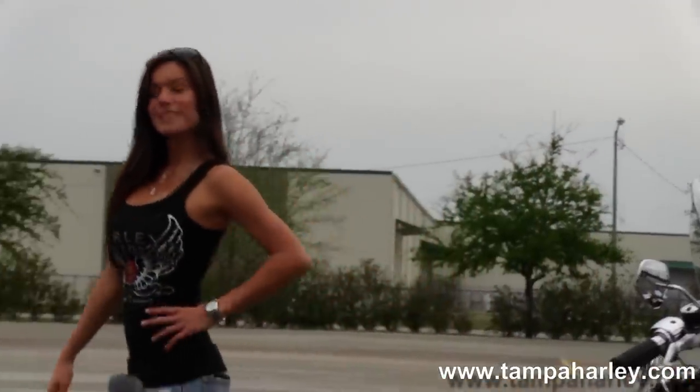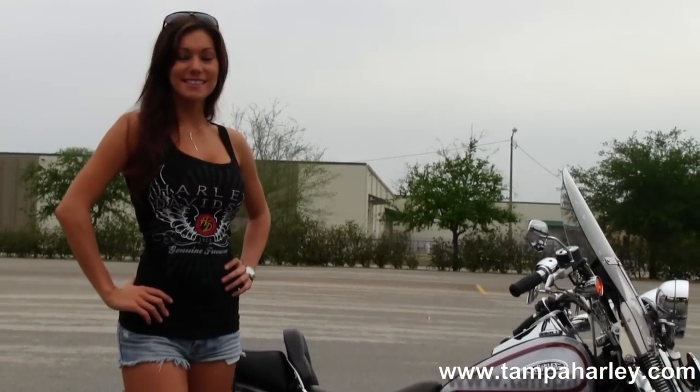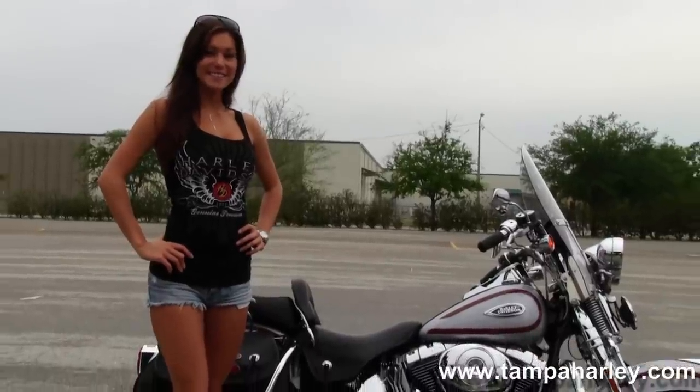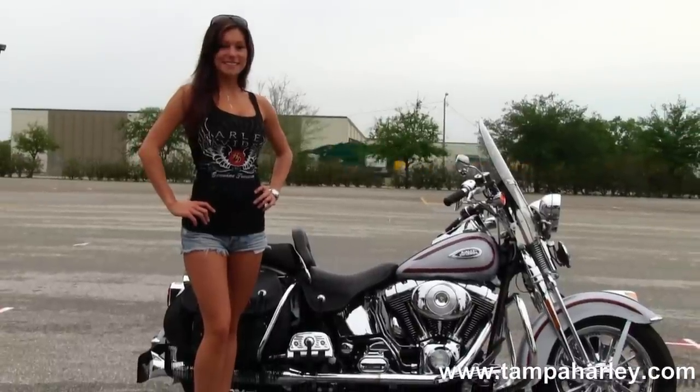Here at the world famous Brandon Harley-Davidson, all our bikes are fully serviced and safety inspected. We take anything on trade — import motorcycles, cars, trucks, campers, RVs, trailers, you name it, we take it. We're rated number one in customer service and have over 200 pre-owned bikes in stock.